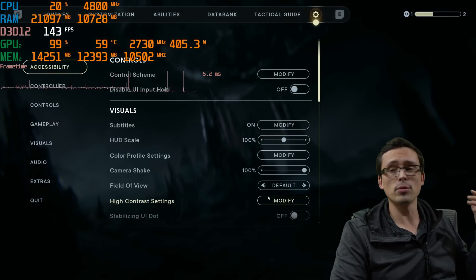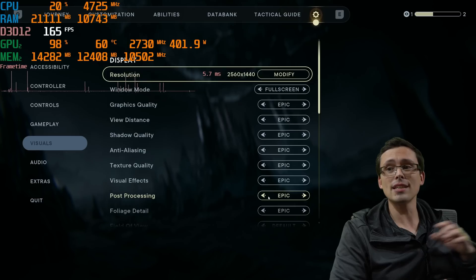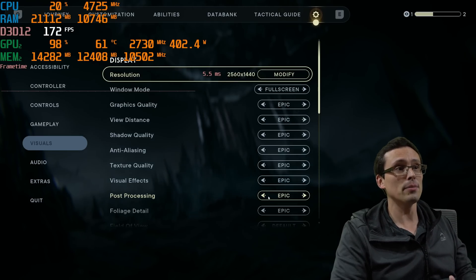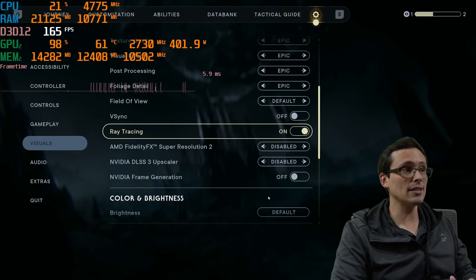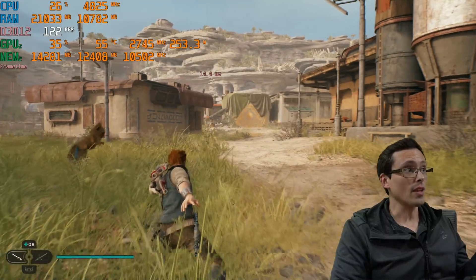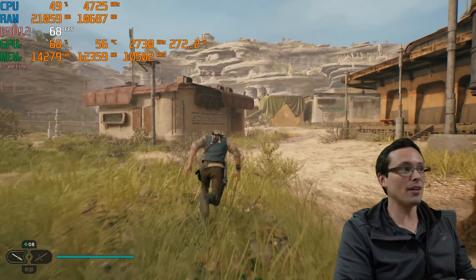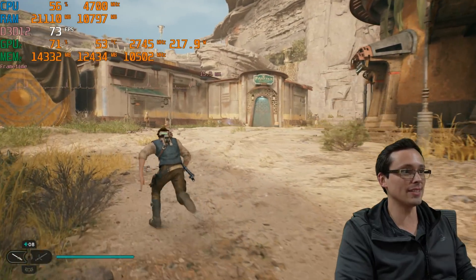This is Jedi Survivor, which is famously poorly optimized, but it's actually significantly more optimized than at launch — they recently had another patch improving CPU performance. Even so, we're at 1440p, epic settings, ray tracing on, with upscaling and frame generation disabled. We're over 60fps, but not by much — hanging around 60 to 70fps.